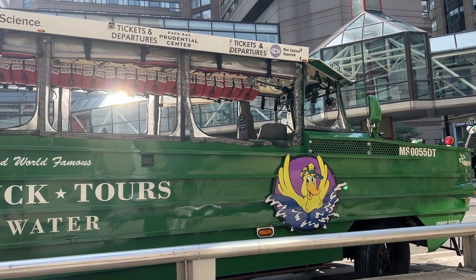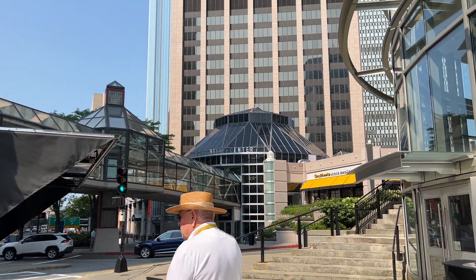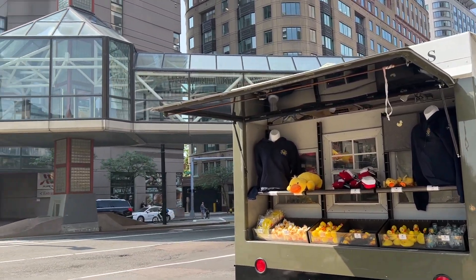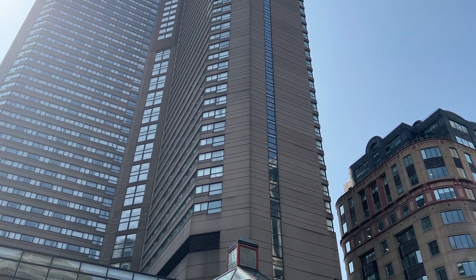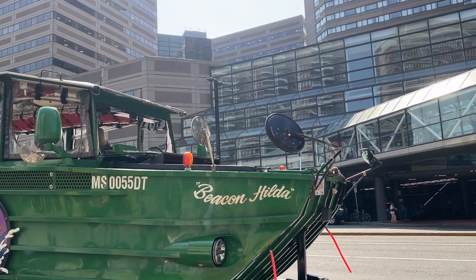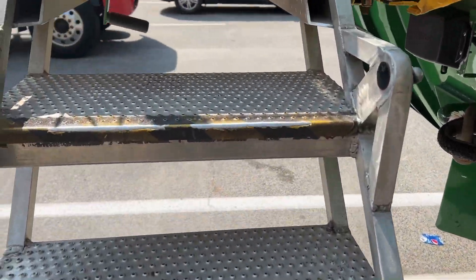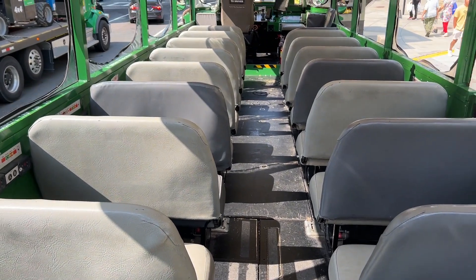Take the Duck Tour — it will take you everywhere and show you everything you want to see in Boston. This is again on the other side of the Prudential Center, which is where we took our tour from. The bus that you see gets converted into a boat when it goes in the water — how cool is that! You can just ride it on land, and once it goes in the river it becomes a boat.